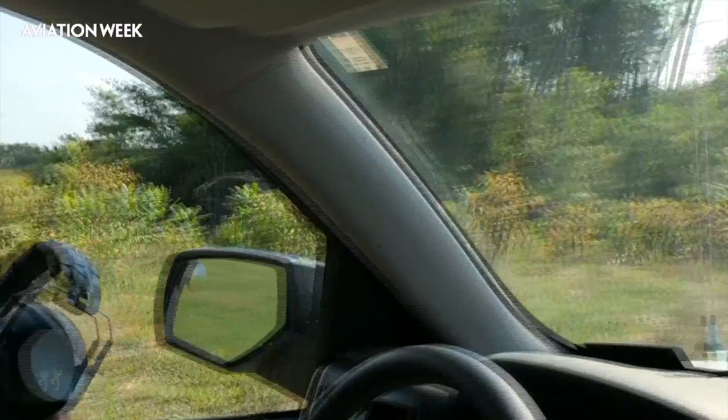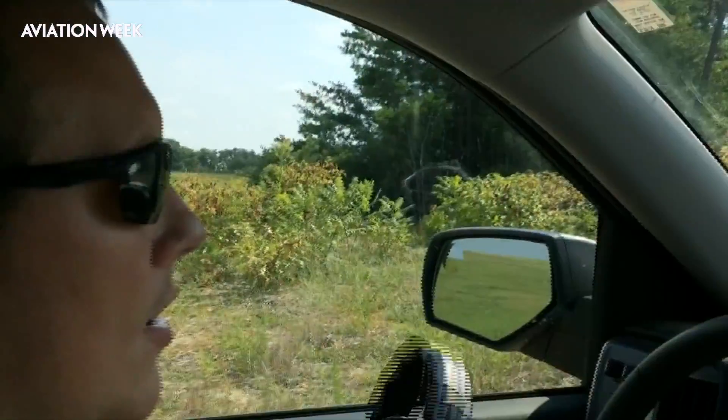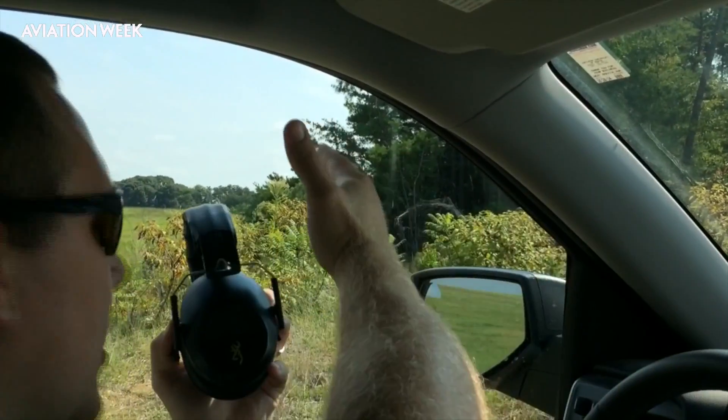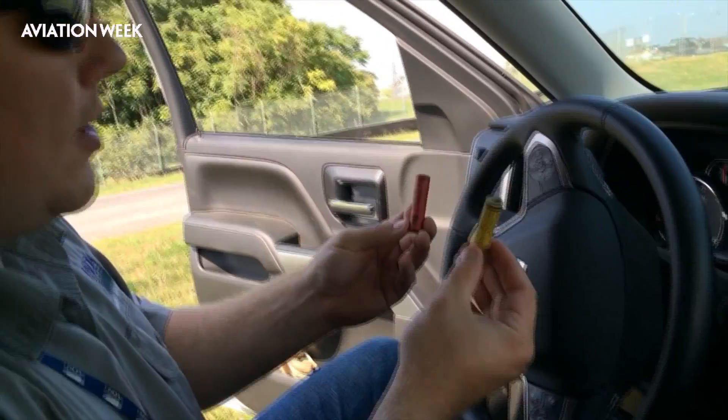Some mourning doves have come off the ground and gotten into these trees. We're going to use a pyrotechnic to harass them and push them that way. We'll shoot it in the direction that the sound will hopefully push them.